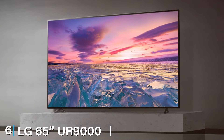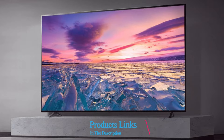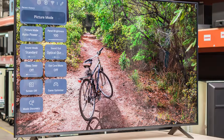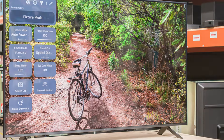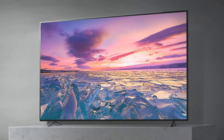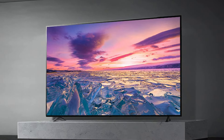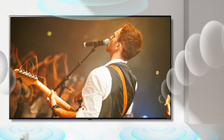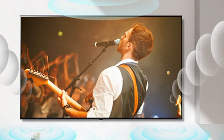Number 6 is dominated by the LG 65-inch UR9000 4K Smart TV. This TV is a strong contender in the budget 65-inch TV category, offering a combination of quality and affordability. The TV's design is elegant and modern with slim bezels and a sleek stand that complements any living space. It features 4K resolution with HDR10, HLG, and Dolby Vision support, delivering stunning visuals and vibrant colors. LG's webOS platform offers a user-friendly interface and access to a wide range of streaming apps and services. The TV also supports voice control through Google Assistant or Amazon Alexa.